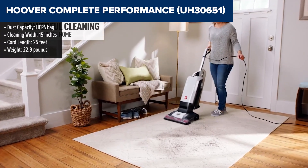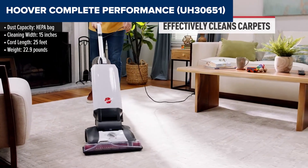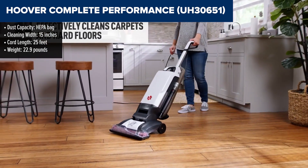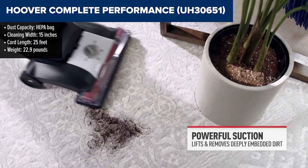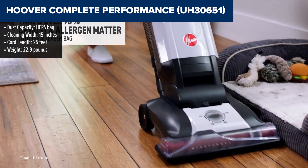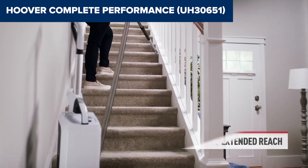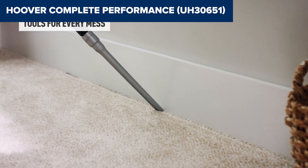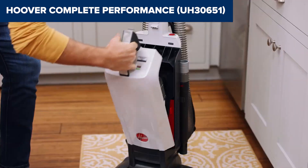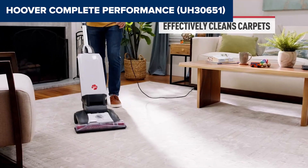The Hoover Complete Performance is designed for powerful, efficient cleaning. It features a 12-amp motor and a 15-inch cleaning path, making it ideal for covering large areas quickly. The vacuum includes a HEPA media bag that captures 99.97% of dust and particles, ensuring a thorough clean while improving air quality. With a 4-level height adjustment, this vacuum can seamlessly transition between different floor types, from carpets to hard floors. The onboard tools, including a crevice tool, telescopic extension wand, and upholstery tool, provide versatility for above-floor cleaning.